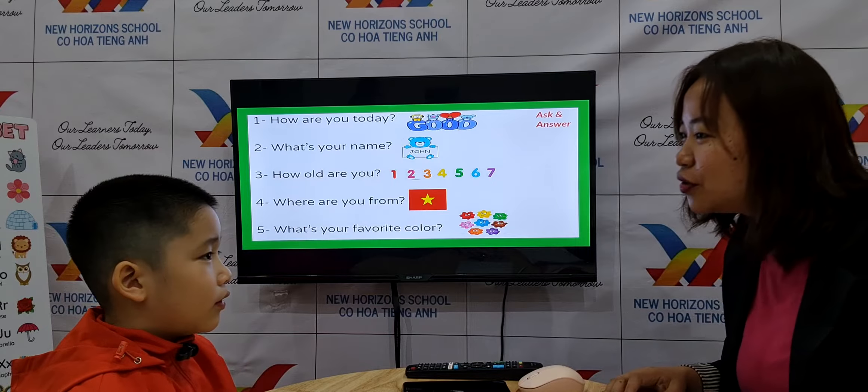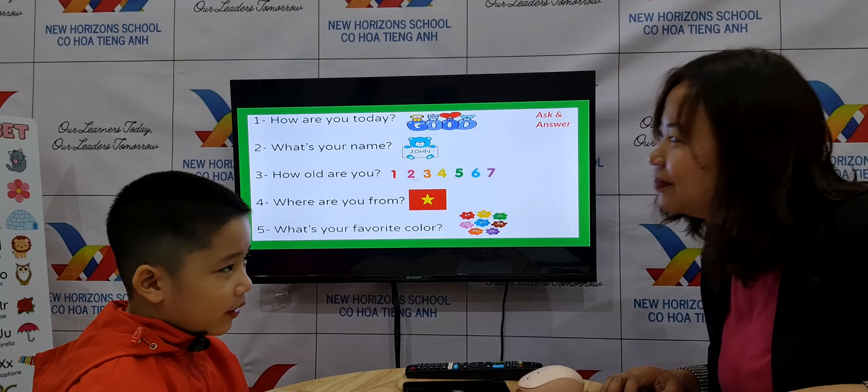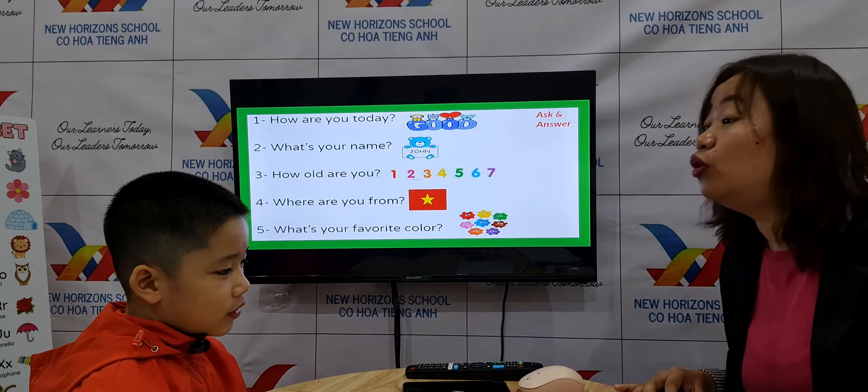Hello everyone. This is Teacher Ayan. Welcome to your first speaking test for Family and Friends Starter, Units 1 to 3. Are you ready?